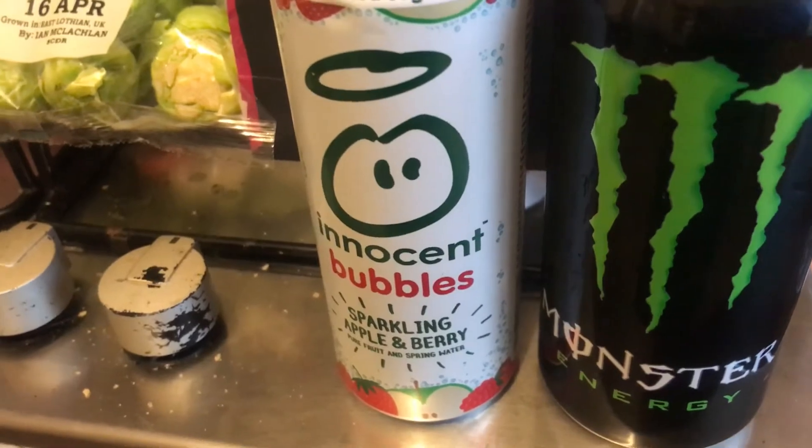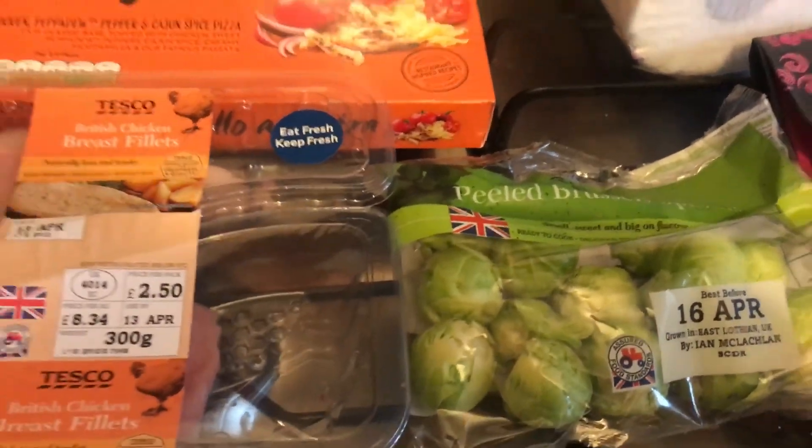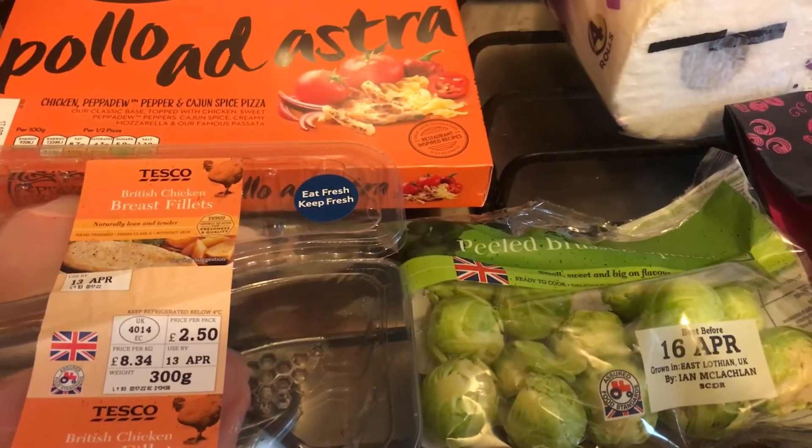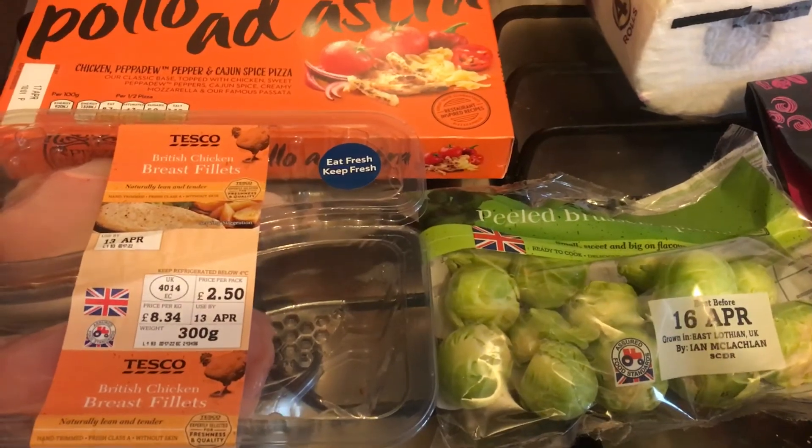The final two items are a Monster energy drink and Innocent Bubbles. If you're not already, please subscribe to my channel and click the bell notification. Any questions, leave them down below and I'll answer. Thank you for watching everyone, bye!